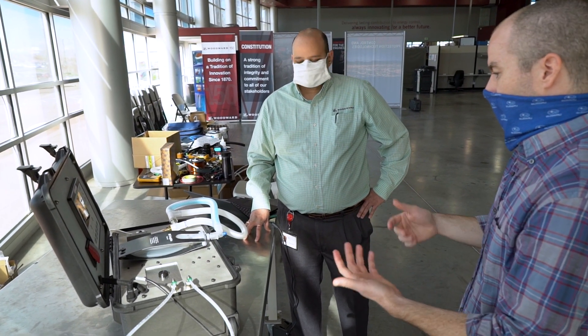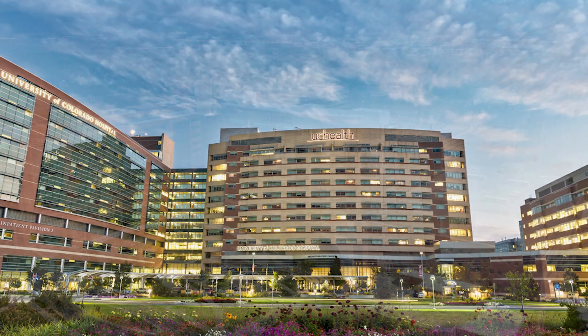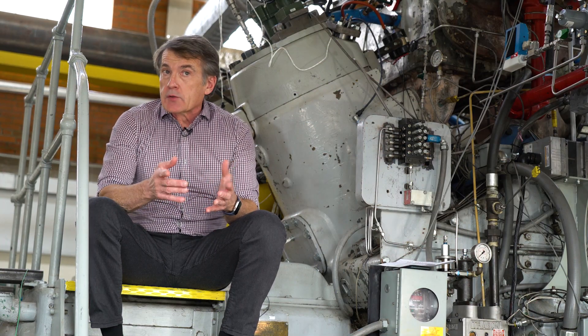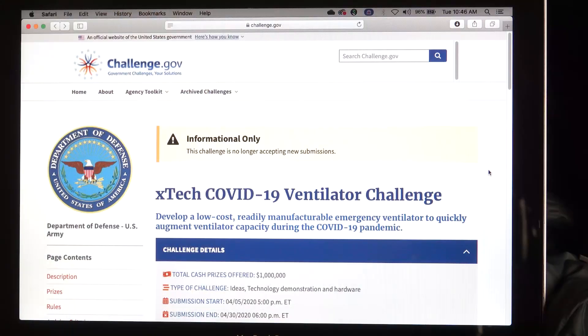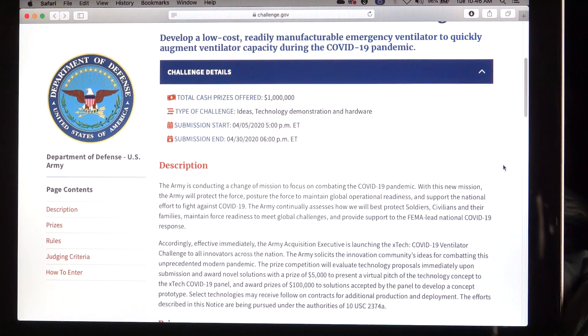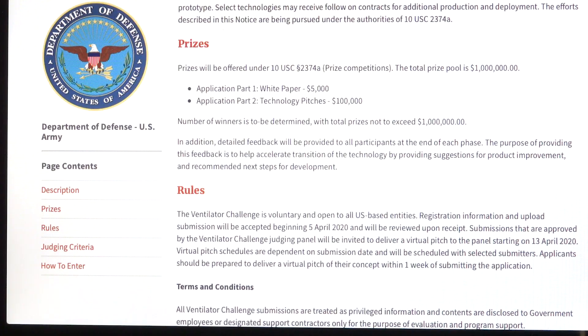We have consulted with a team of pulmonologists and respiratory therapists to get the clinical background for the product, and then done testing with colleagues at the University of Colorado Anschutz Medical Campus to actually test the system. We have applied for emergency use authorization from the U.S. Food and Drug Administration and are now engaged with them on that review process. We submitted our system to the U.S. Army's COVID ventilator challenge and, out of 200 entries, we were one of the five selected as winners, receiving $100,000 and entering negotiations for a development and demonstration contract.